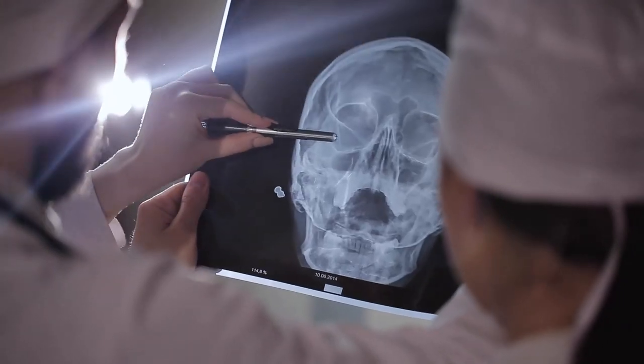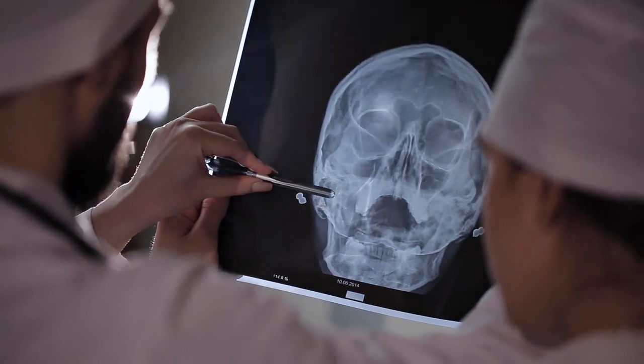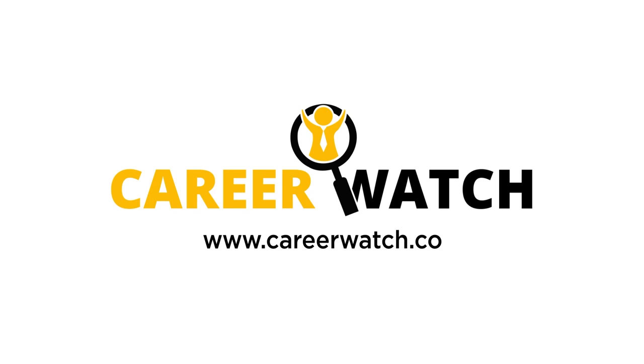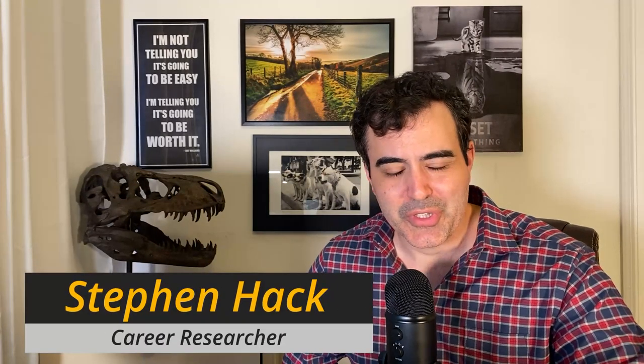We're going to go over the latest salaries, job market statistics, and the latest trends. Hey everyone, Stephen Hack here with CareerWatch, where we help you with your career search.